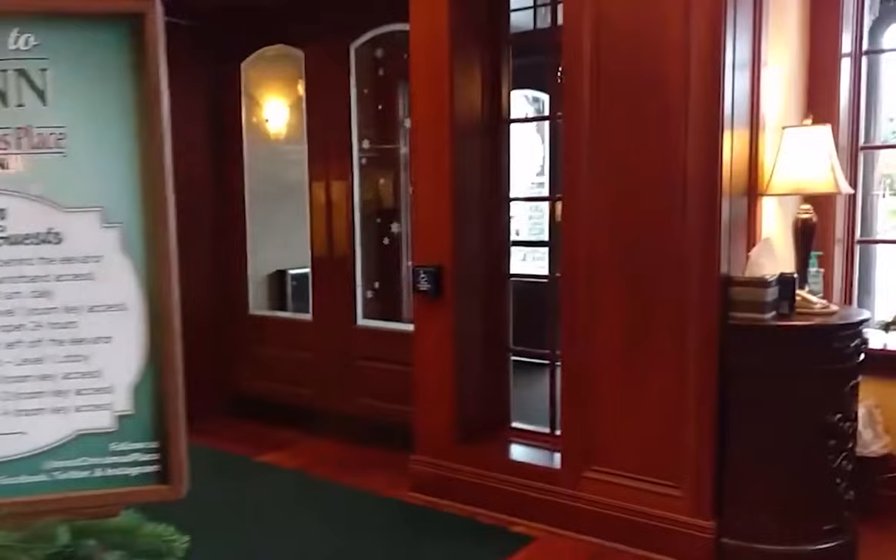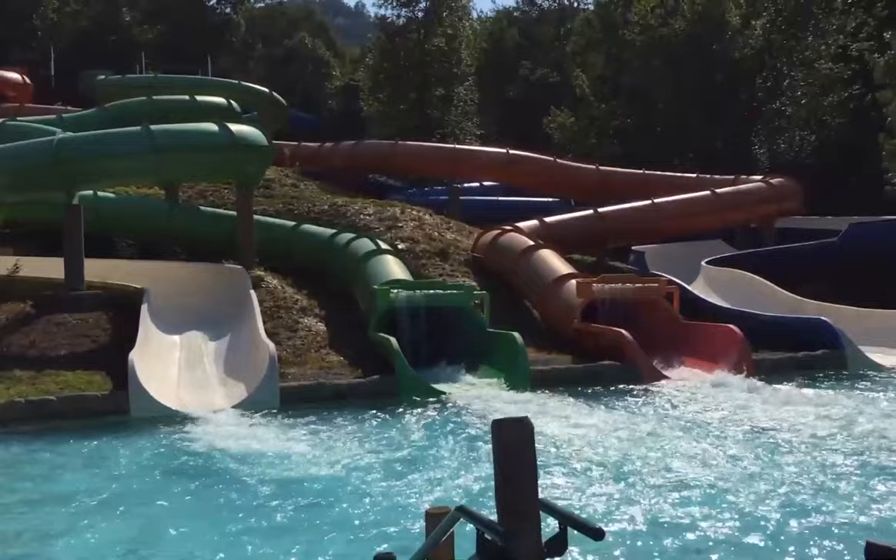And if live shows and music are your thing, don't forget to check out Dollywood's concert and dinner show schedule. Dollywood also has an adjacent water park called Splash Country that features over 23 slide and thrill rides, as well as a wave pool, a lazy river, and more.